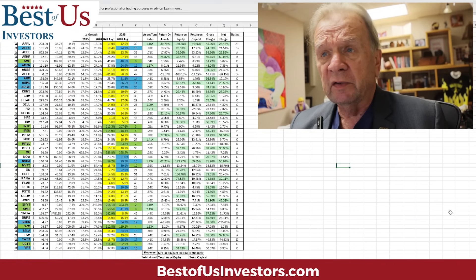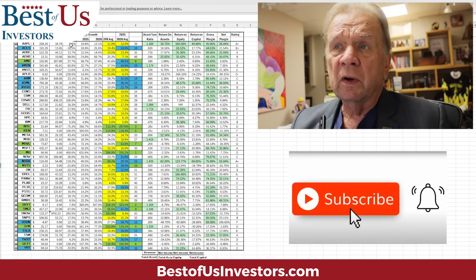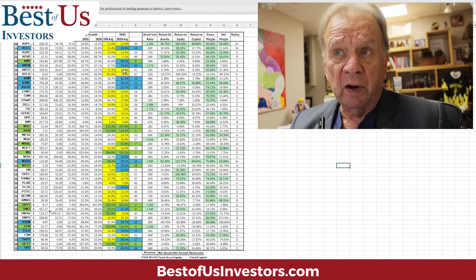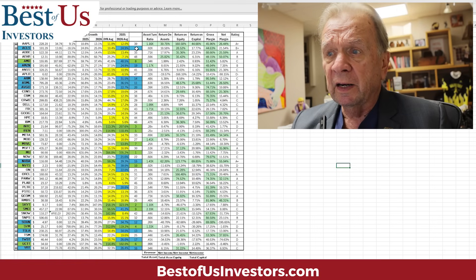For years, we as investors didn't really stand a chance because we didn't know what we owned — the data wasn't readily available. But it is today. I've put it on my cheat sheet where I project what the earnings are going to be in the future and how that interprets into increase in price. I've built this and added it just last week, showing projected growth in earnings for 2024, 2025, and 2026, ranking them based on their average rate of growth over the next two and three years.